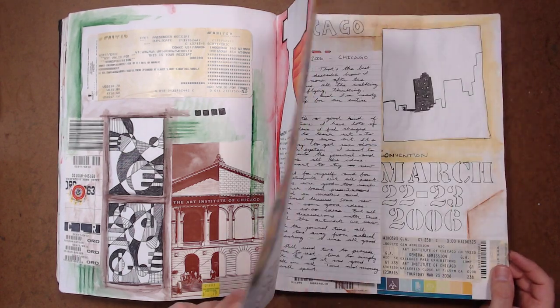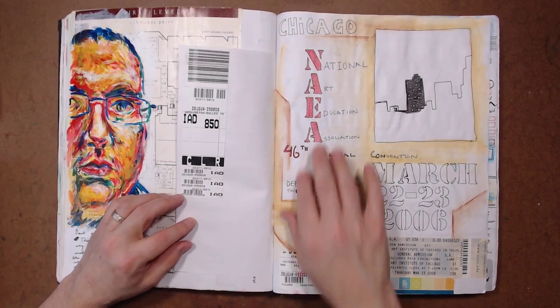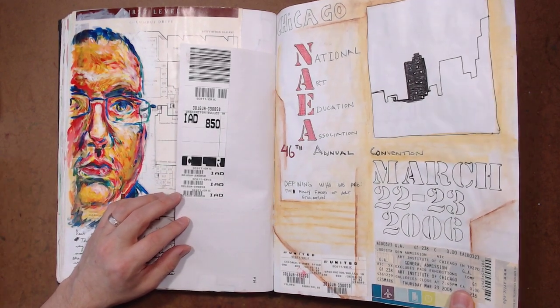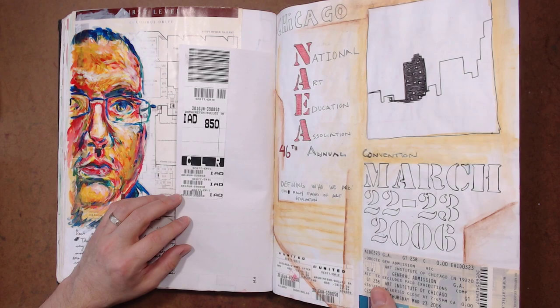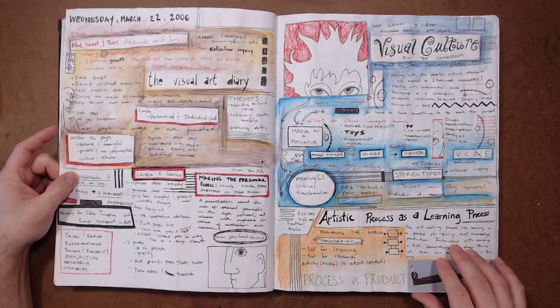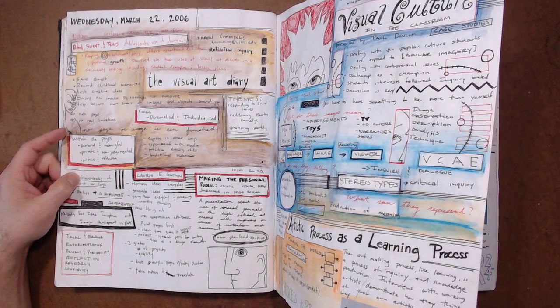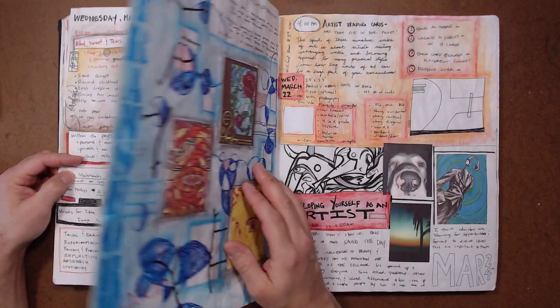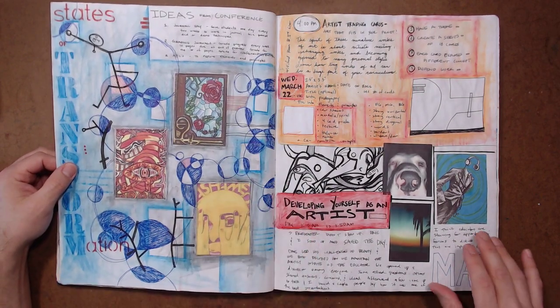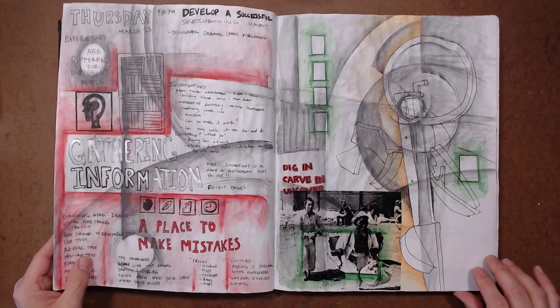Notes from the Chicago art education conference way back when — this is right around the time that Dave and I were really starting to do workshops with the journals and traveling and doing art education conferences. So yeah, this is really kind of the beginning of that.